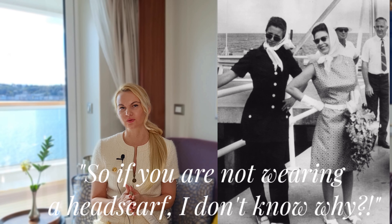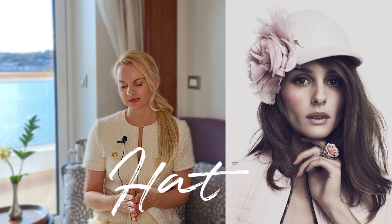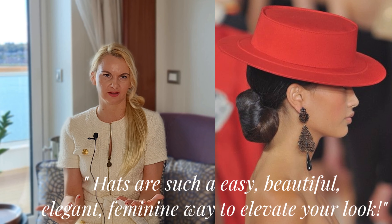This is just such a beautiful way to elevate your fall wardrobe to appear a little bit more royal. If you're not wearing a head scarf, I don't know why! Royal fashion staple number four is the hat. There are so many different variations — different shapes, colors, and styles — such an easy, elegant, feminine way to elevate your look.